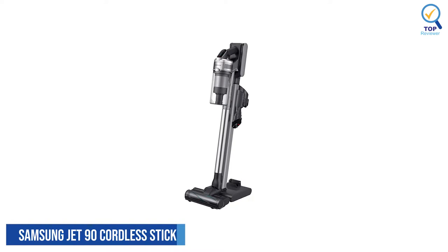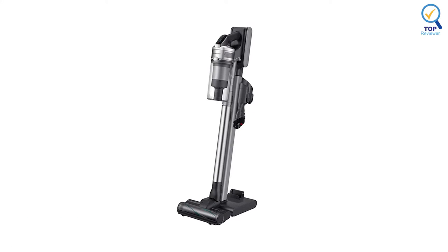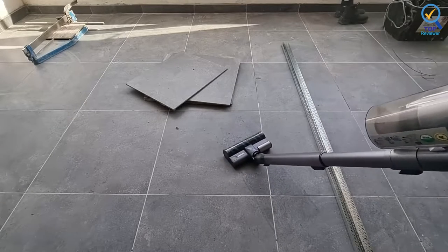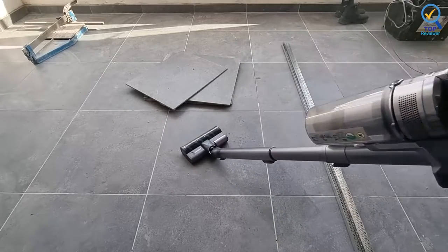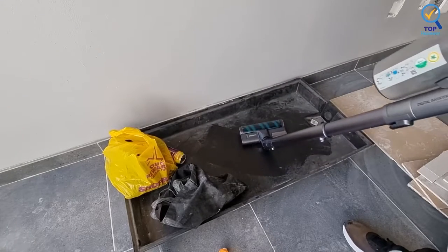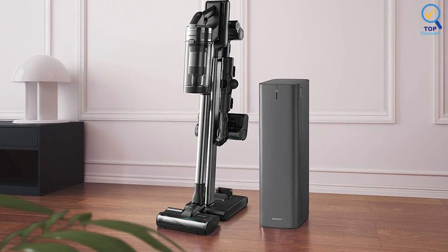Number 3: Samsung Jet 90 Cordless Stick Vacuum. The Samsung Jet 90 Cordless Stick Vacuum is built to go around your home quickly at a mere 6 pounds and with four length adjustments. Its suction is so powerful that it left nothing but freshly vacuumed lines behind, earning it a 4.8 rating in effectiveness. It is only docked 0.2 points for getting a little bit of pet hair tangled in the brush roll. However, it sucked up Cheerios from carpet and hardwood in one back-and-forth swipe.